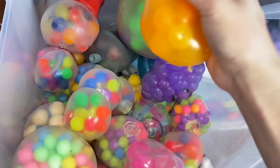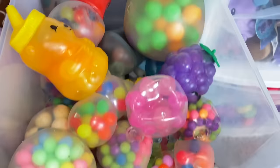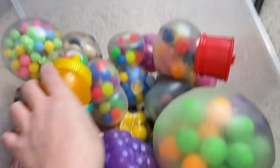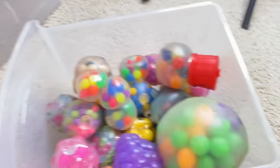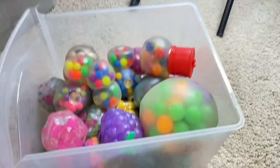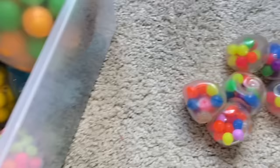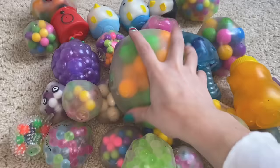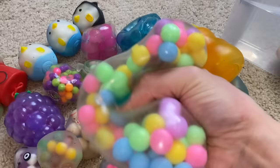Now we're going into the next drawer, which contains all of my DNA ball-based fidgets. I love this drawer but I do know I have quite a few duplicates. I just took the drawer out and I'm obsessed — it's a DNA ball honey bottle and it actually smells like honey. I found this at Target. This is one of my favorite fidgets hands down, and actually a subscriber sent this to me.